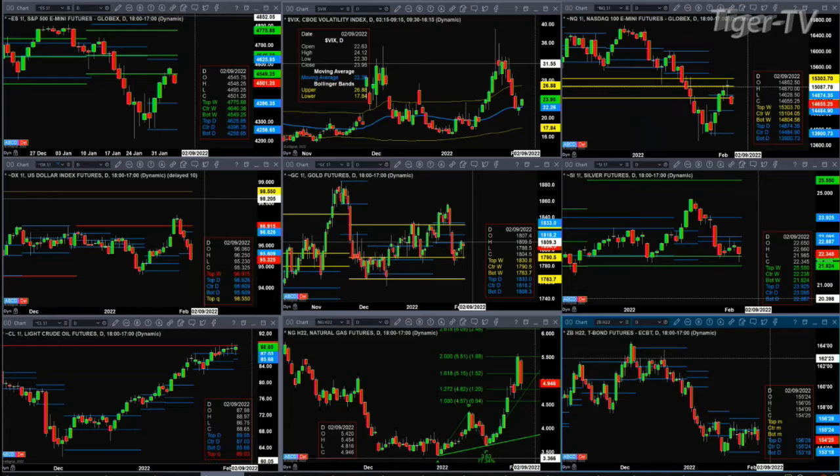The NQ is pulling back, so it's back below the top of its daily profile. If the move lower is just a counter-trend move — setting up perhaps the C point of an A-to-B equals C to the upside — then where the NQ should find support is at the level of 14,484.